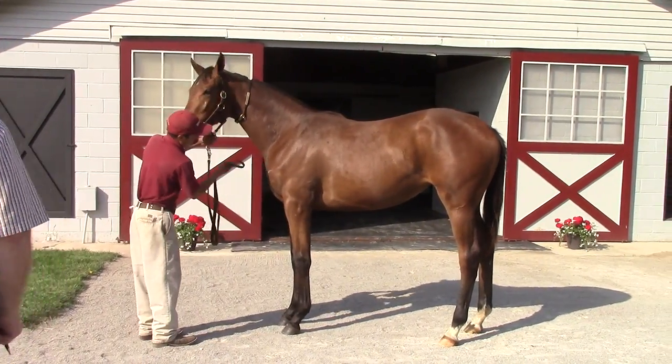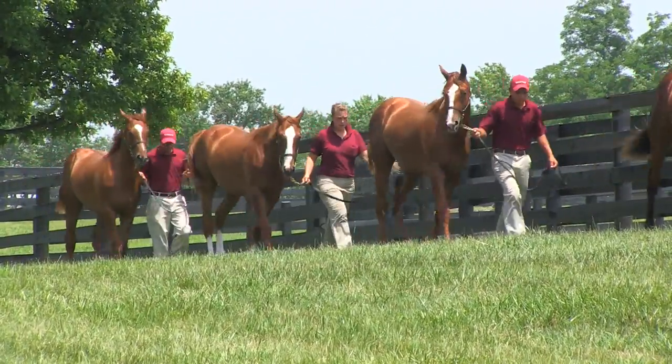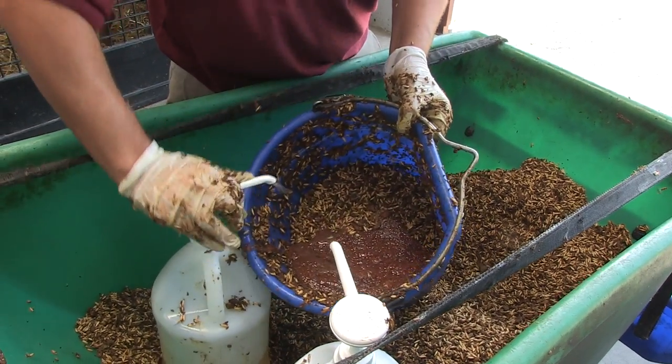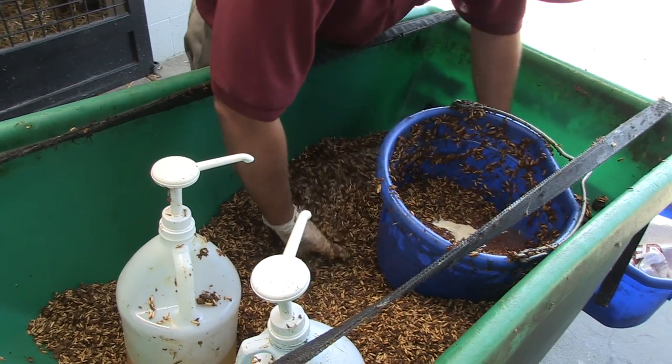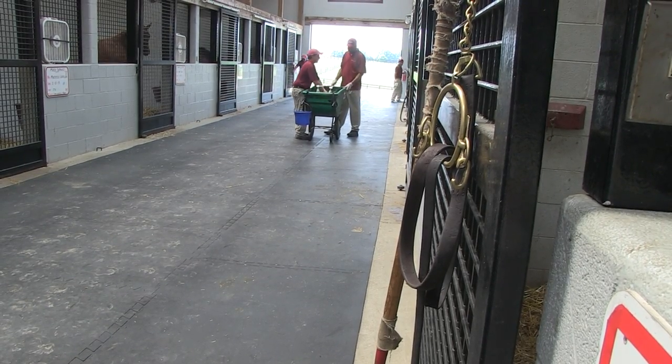We've fed them more. We've exercised them. When you exercise, you increase growth hormone, and when you increase growth hormone, you increase rate of growth. We feed them a lot more energy and supplement with fat to try to get condition and bloom on them — all of this because the horse sale is a horse show. We have a special prep ration that has a higher fat content through oil and through beet pulp, which is very high fat and really slicks them out and puts a good coat on them.